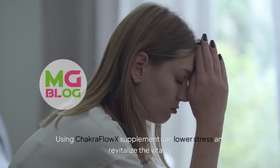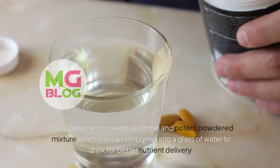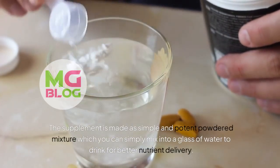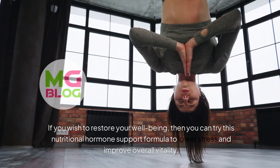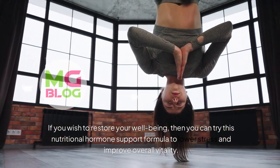Using Chakra Flow X Supplement can lower stress and revitalize the vitality. The supplement is made as a simple and potent powdered mixture which you can simply mix into a glass of water to drink for better nutrient delivery. If you wish to restore your well-being, you can try this nutritional hormone support formula to lower stress and improve overall vitality.